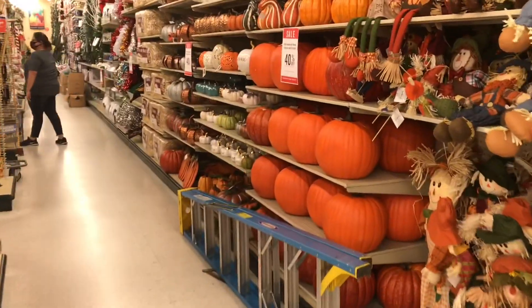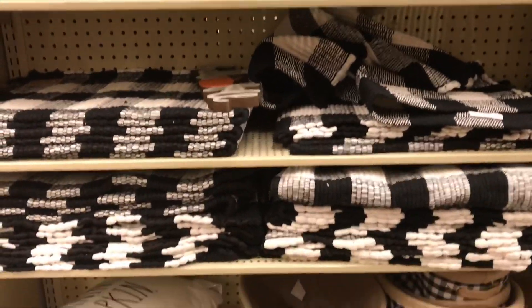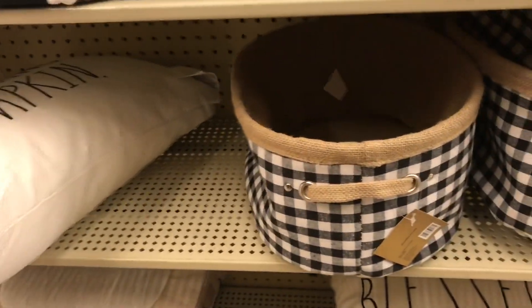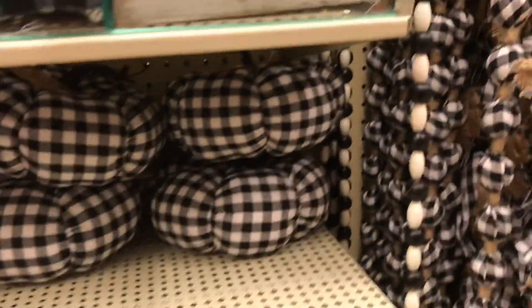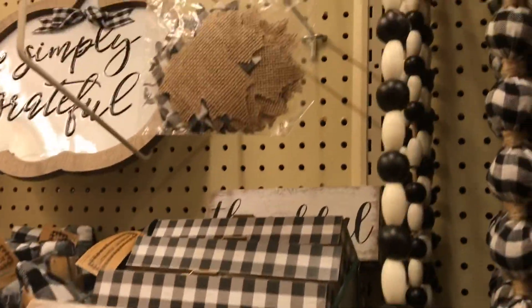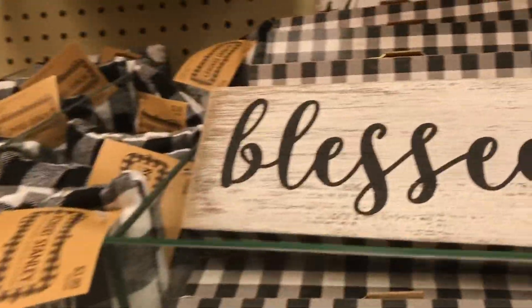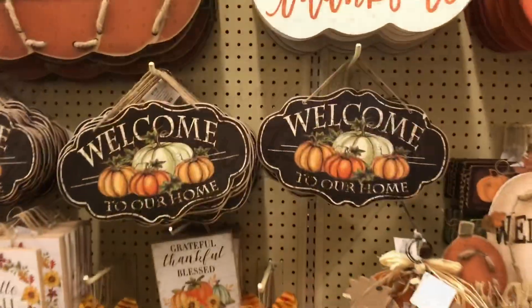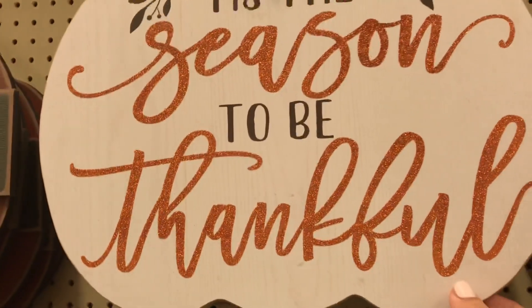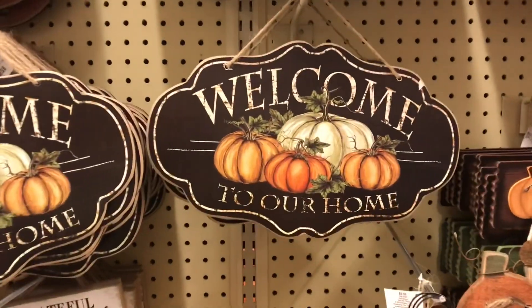I'm so excited! Look at all the fall decor. I love this black and white. Little baskets. So I'm going to start looking to see how to make my own wooden garland, but that one's so pretty. Just such cute stuff in the black and white. So a lot of these signs — I know they're a little bit bulkier but you can get these at the Dollar Tree, very similar.